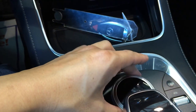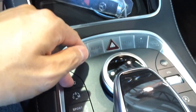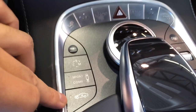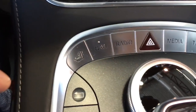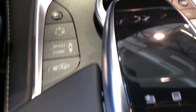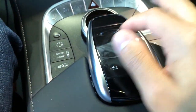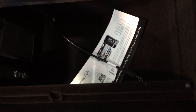You can turn the knob to move around the screen, or move it up, down, right, or left, or press down to select. There you have the sport, comfort, and manual mode, as well as suspension setting, on/off volume buttons, and the active multi-contour seat. The new touchpad controller can respond to swipe, pinch, or even handwriting. Center storage compartment with the USB and media interface cable.